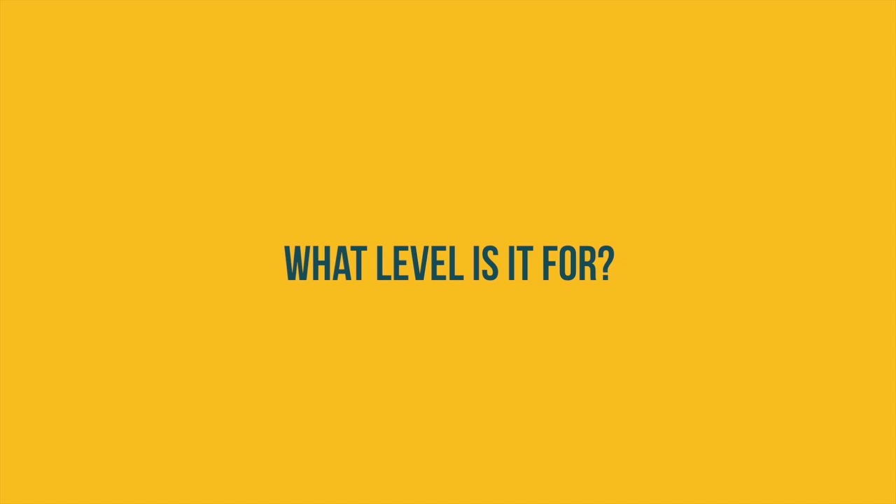Get Ready for IELTS is a specially designed course to help lower level students get ready for IELTS. It has been written for a lower level of student than many IELTS preparation courses. It takes students from a pre-intermediate level to an intermediate level so that they're ready to begin an IELTS preparation course. It's been designed to include not just the language but also the skills and strategies that these students will need when they begin an IELTS preparation course.